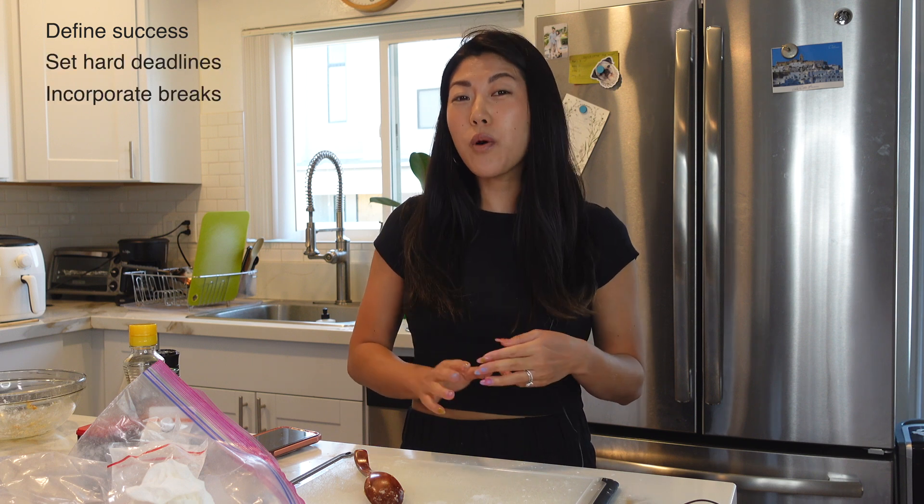I just popped my tofu in the air fryer for 10 minutes. I wish I had defined success, set hard deadlines, and incorporated breaks into my timeline — all of those things would have kept me accountable, especially when I wanted to tweak unnecessary things, and would have protected my creative energy.